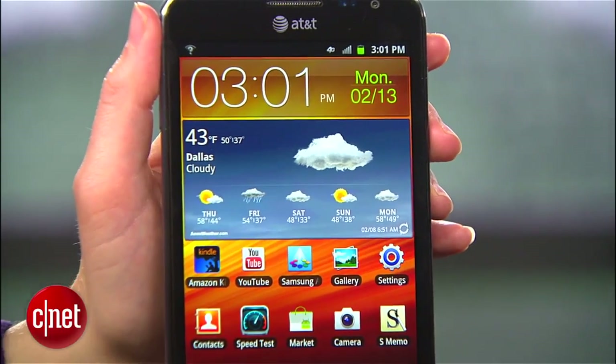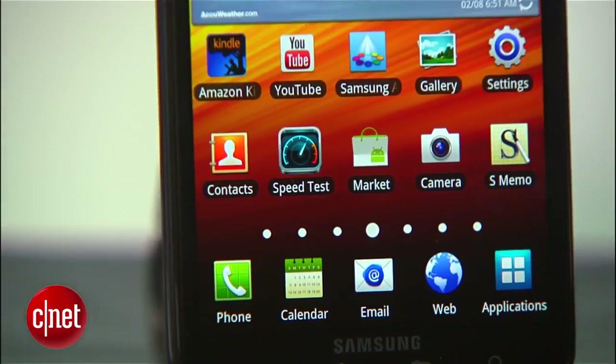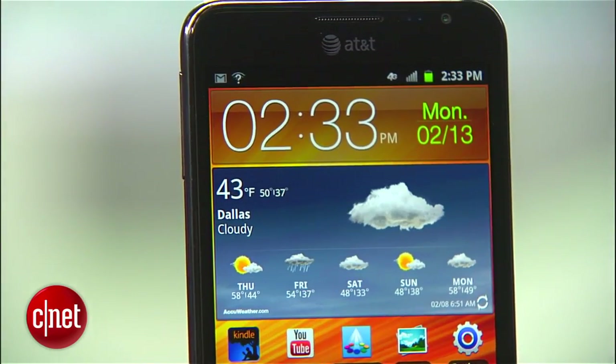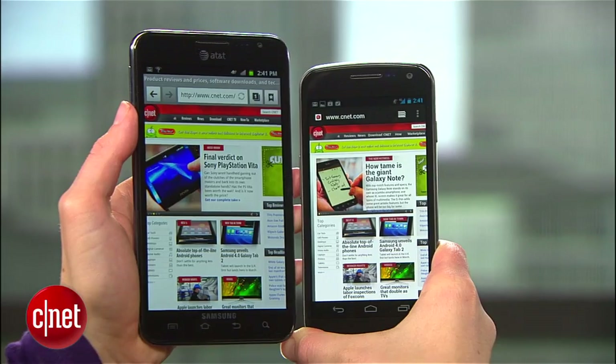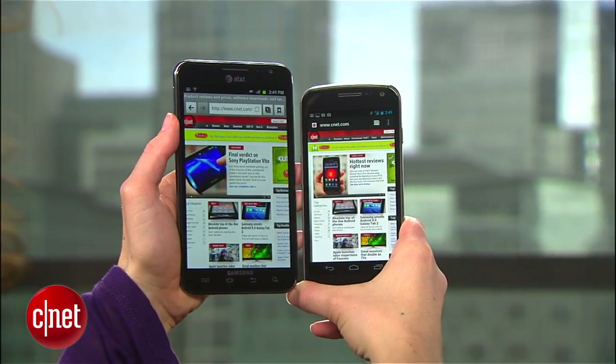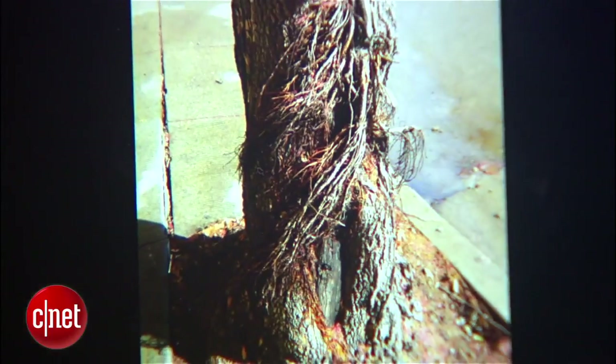It pretty much looks like somebody overfed a Samsung Galaxy S2 phone. The Note does step it up a notch though with Samsung's HD Super AMOLED screen technology, which makes for a bright and very pretty display. Though it's not quite as bright or as sharp as the 4.65-inch screen on the Galaxy Nexus.